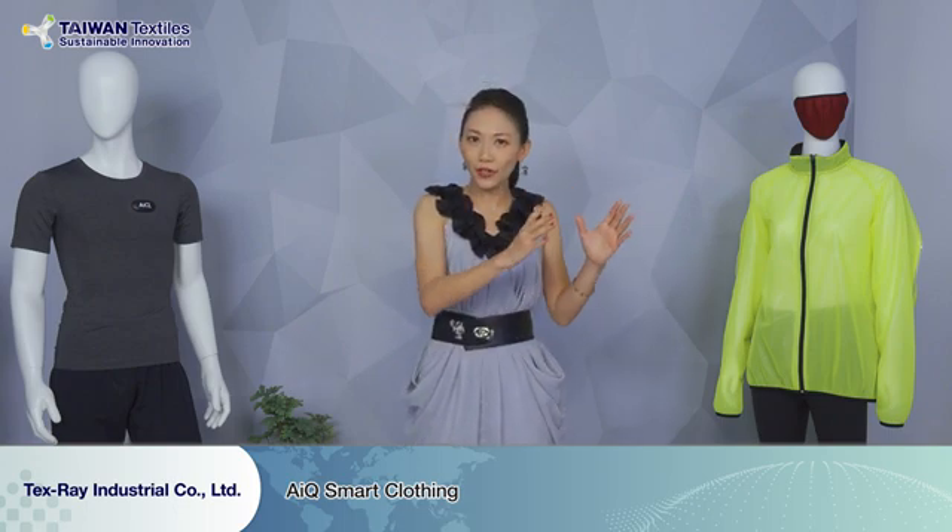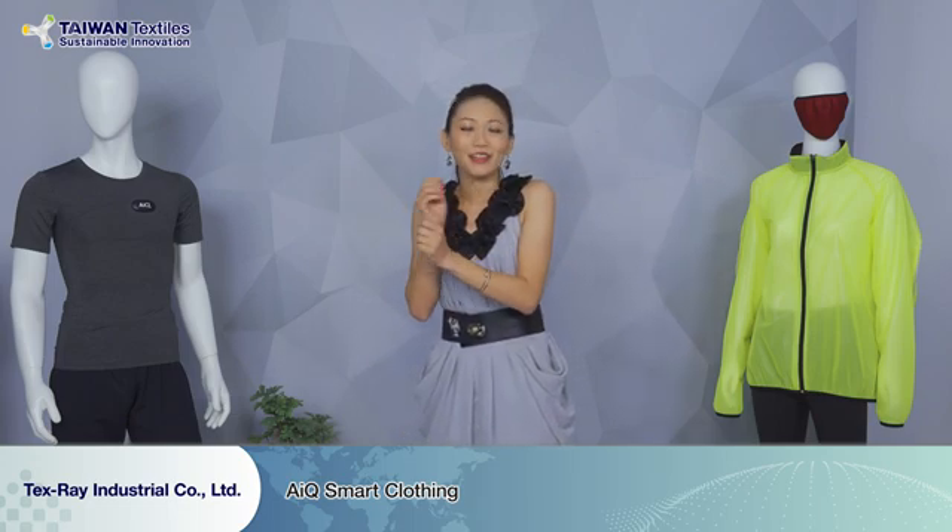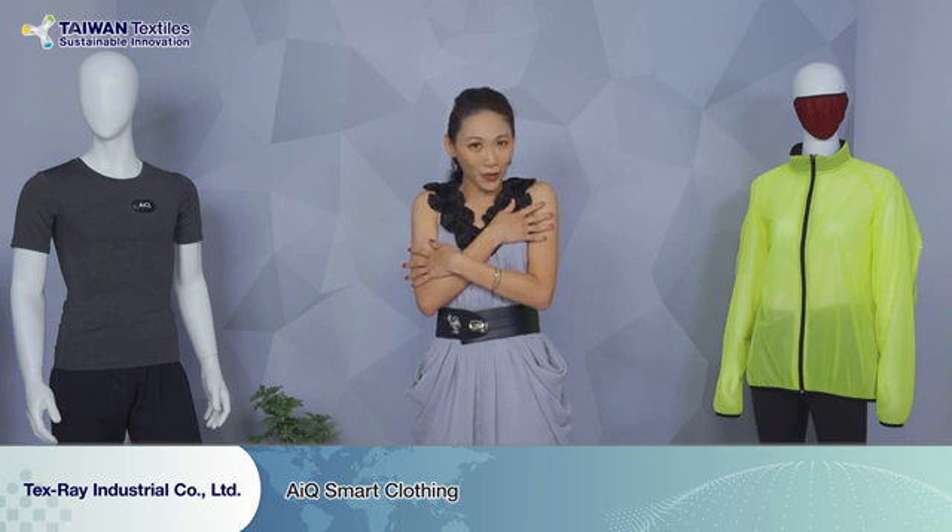So ladies and gentlemen, now you must be very curious what kind of material it is. It's a new material, a very unique one called metallic yarn. It transfers stainless steel into soft yarn and it's comfortable and warm. So ladies and gentlemen, are you ready to follow in the journey to the new technology world?